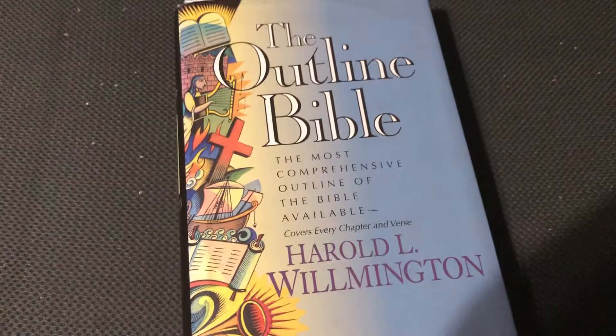You want to pick this up? I got this at Walmart. Anyway, it's called the Outline Bible. Hope you have a blessed day in Jesus, love you guys, and I'll see you guys next time. Peace.